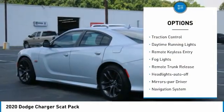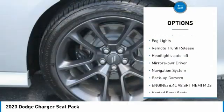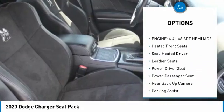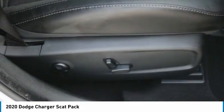Here are some of this vehicle's great options: aluminum wheels, traction control, daytime running lights, remote keyless entry, fog lights, remote trunk release, headlights auto off, and mirror memory.